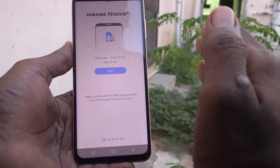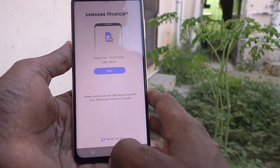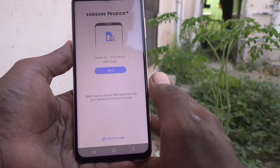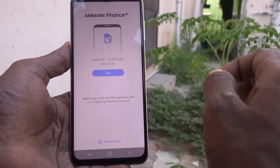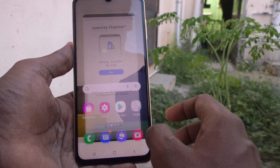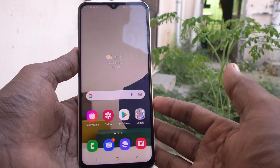I didn't take any loan, so it's not showing here. If you have taken any loan and your EMI is pending, this app will have access and you can go into your loan application, finish the EMI on time, and then you can get your voice call unblocked on your Samsung Galaxy A13.